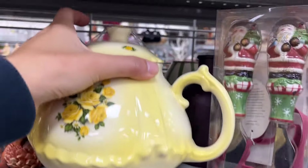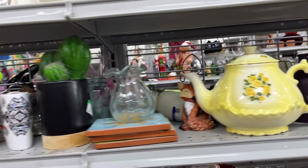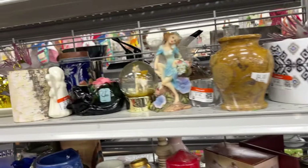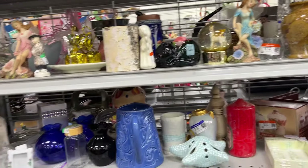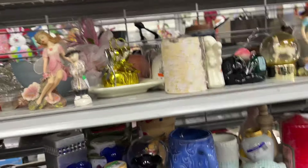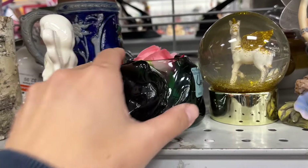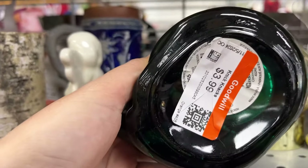An item priced at $8, and an Indiana glass cat toothpick holder for $4.